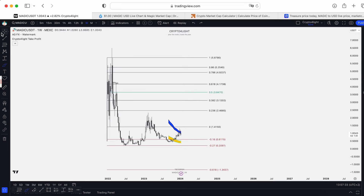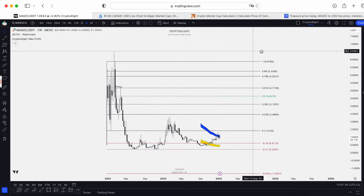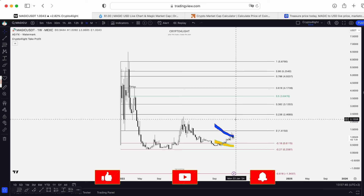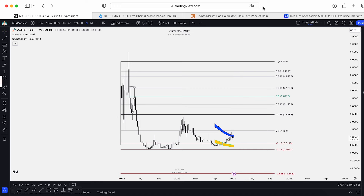So guys, please write in the comments what is your main price target for Magic. If you would like to trade with my custom indicator set like I showed you in this video, just write me in the DM. Subscribe to the channel, hit the like button, hit the notification button. Don't forget you're on my Telegram channel. See you next time, guys.